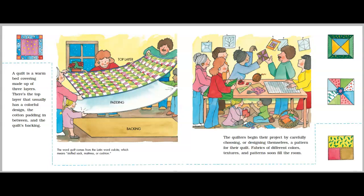The quilters begin their project by carefully choosing or designing themselves a pattern for their quilt. Fabrics of different colors, textures, and patterns soon fill the room.